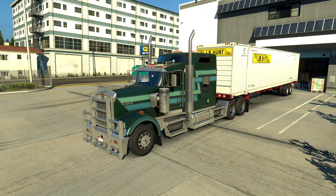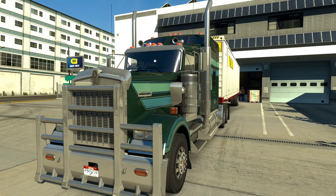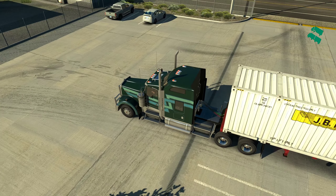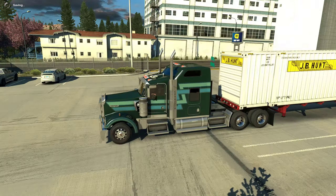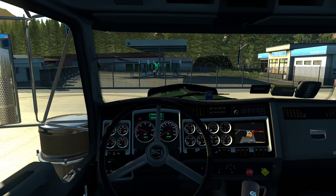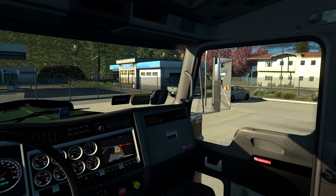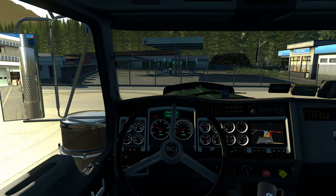It actually gave me goosebumps. With 1.37 beta, the farther the camera is from the truck, the weaker the engine sounds are. So if you want to hear it at its maximum, you should have it fully zoomed in like this, or better yet go and open the windows fully — that's where we listen to the sounds, because that will give us the loudest experience.